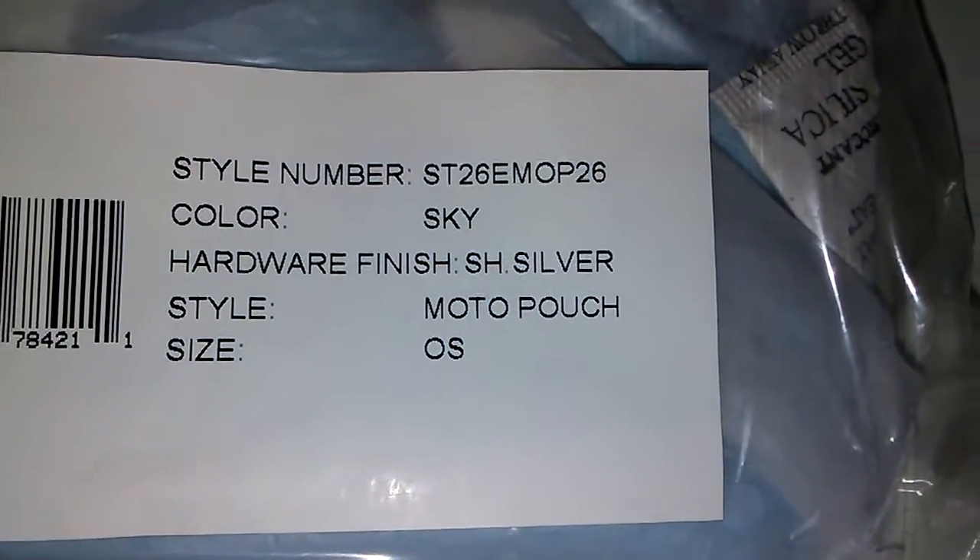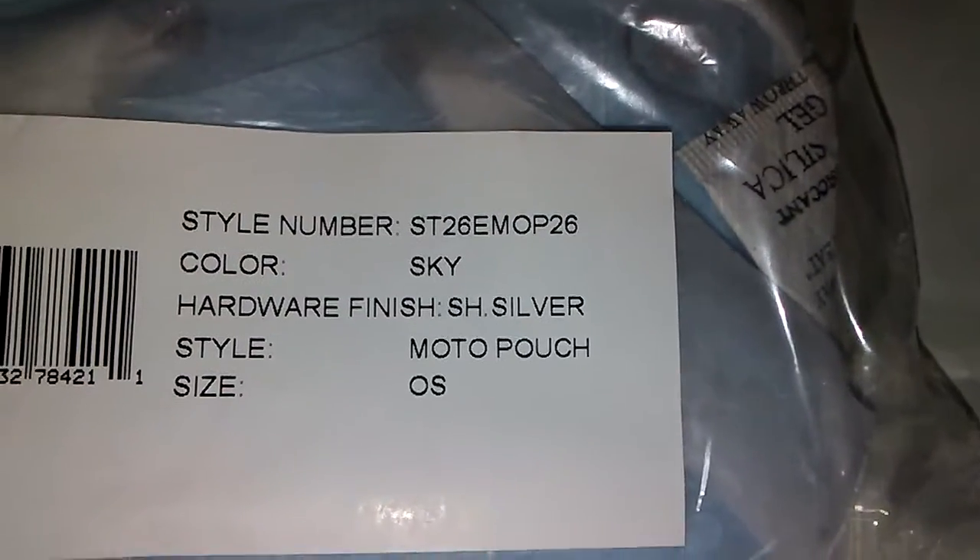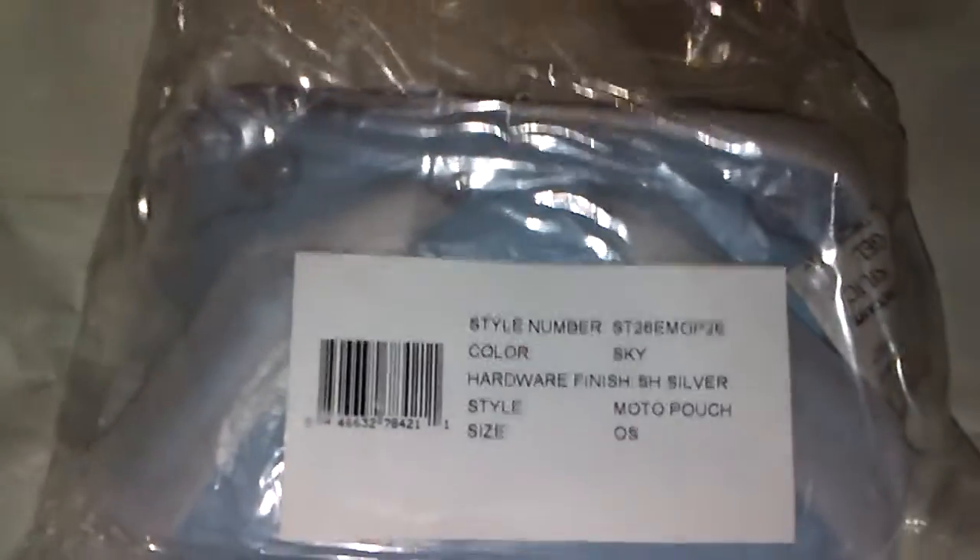So here it is. It is called the Modo Pouch and it is in the color Sky, and it is by Rebecca Minkoff. So let me go ahead and open it.